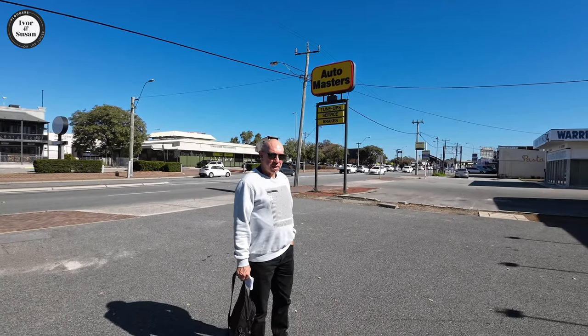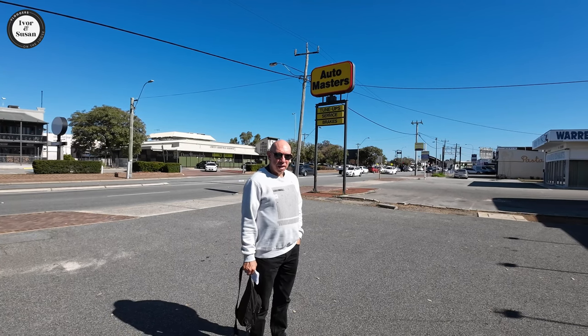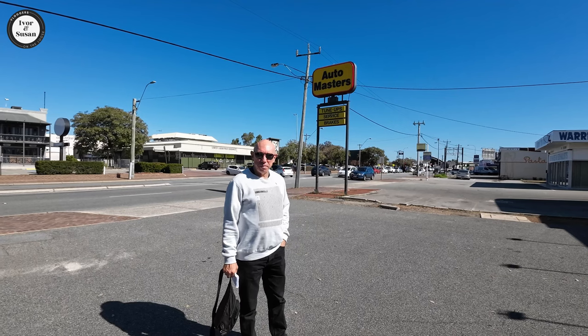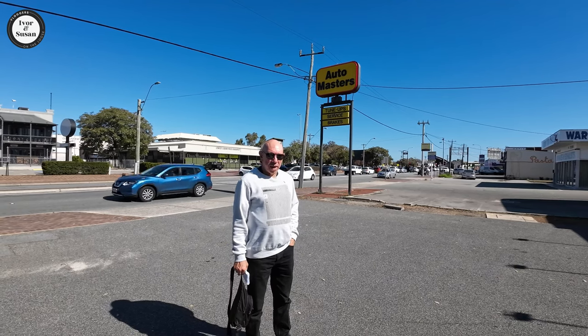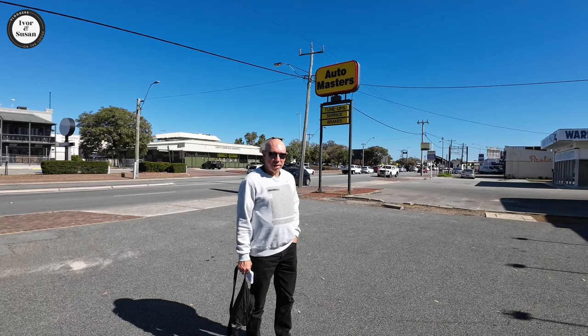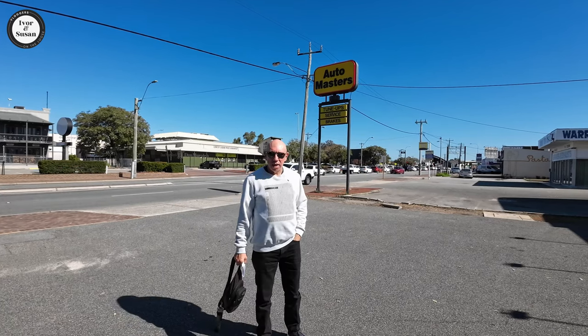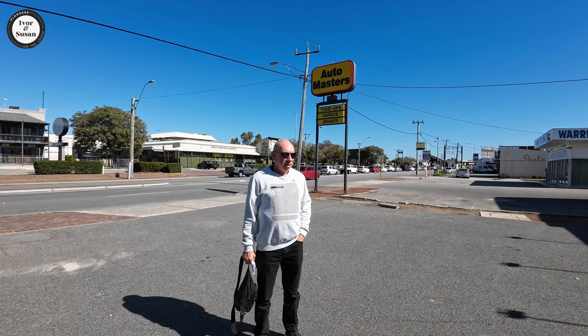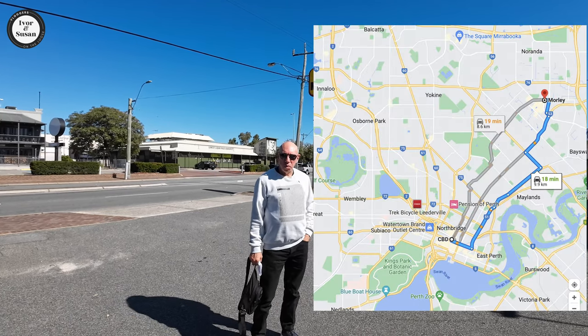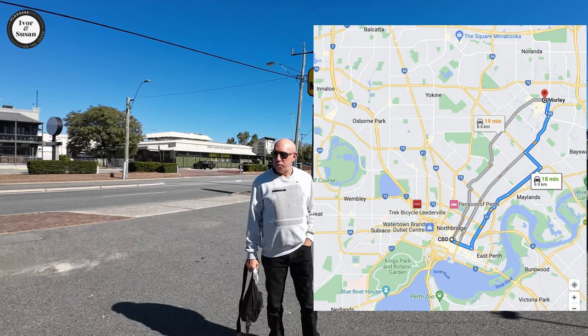Hi guys, Ivan and Susan here from Vloggers on the Loose. Welcome to another walk around of a suburb. We're about 10 kilometres northeast of the Perth CBD. For all you locals you can probably guess where we are. We're in a suburb called Morley and Morley is a big suburb.